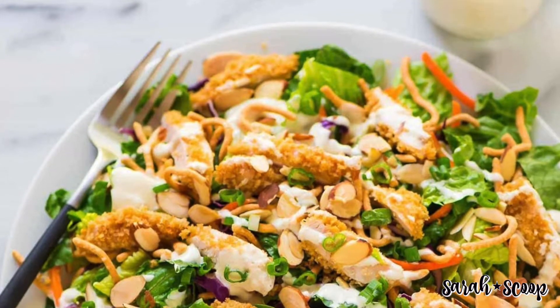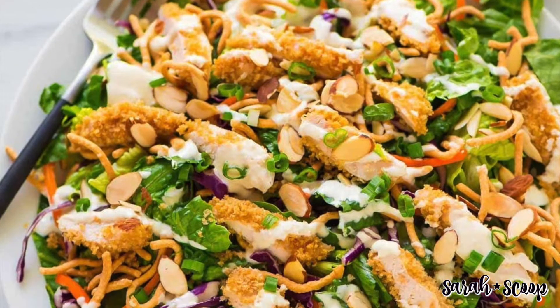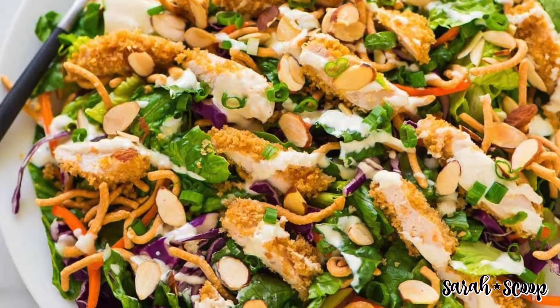Next is a play on the Applebee's Oriental chicken salad. You'll need romaine lettuce, red cabbage, shredded carrots, toasted sliced almonds, chow mein noodles, and green onions for this one.